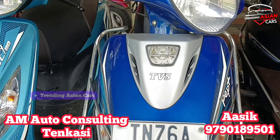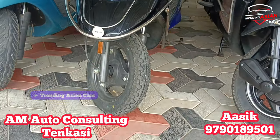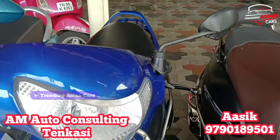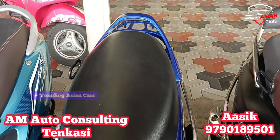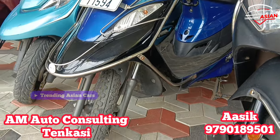Next is a TVS Scooty PEP. The model is 2022. It is in single owner condition with good exterior. The odometer reads around 100 km. The price is ₹60,000 and it is negotiable.